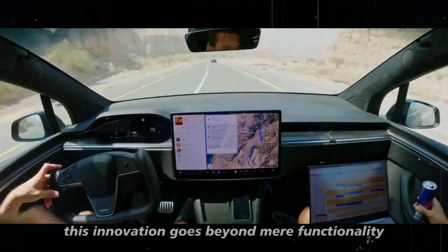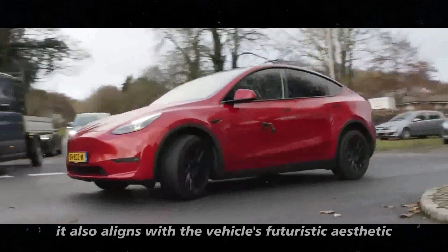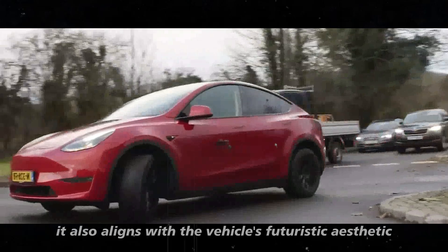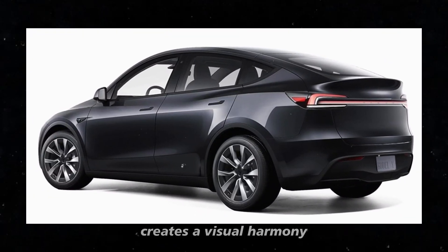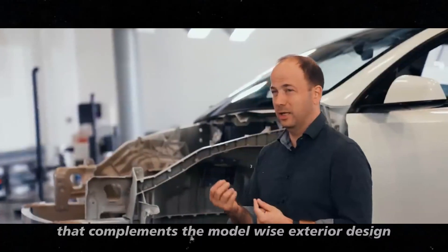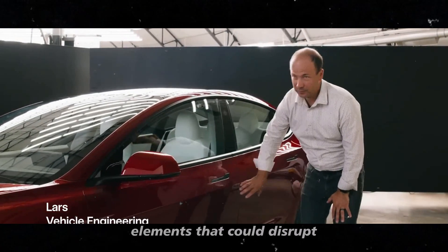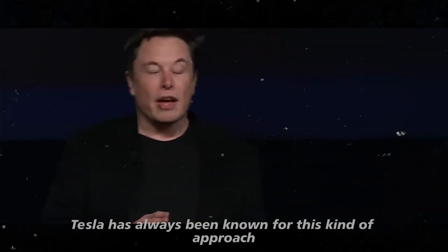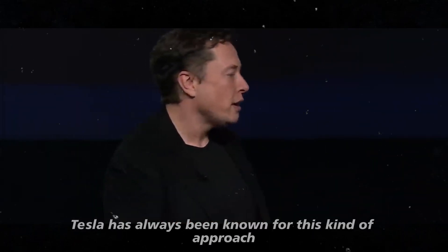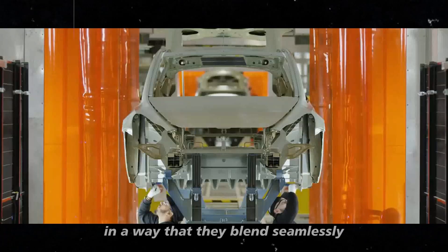This innovation goes beyond mere functionality. It also aligns with the vehicle's futuristic aesthetic. Integrating the camera into the rear light bar creates a visual harmony that complements the Model Y's exterior design. It's an elegant solution that avoids the need to add elements that could disrupt the car's fluid lines. Tesla has always been known for this kind of approach — combining form and function in a way that they blend seamlessly.